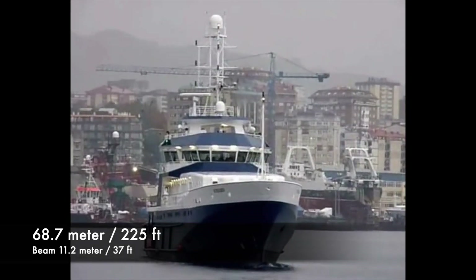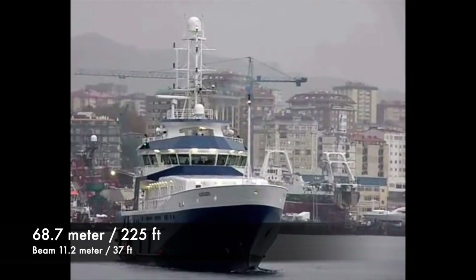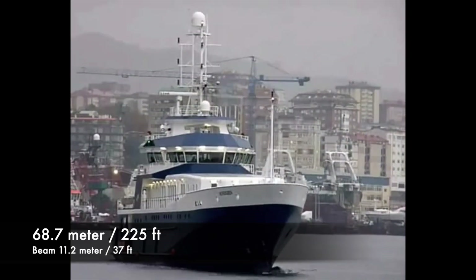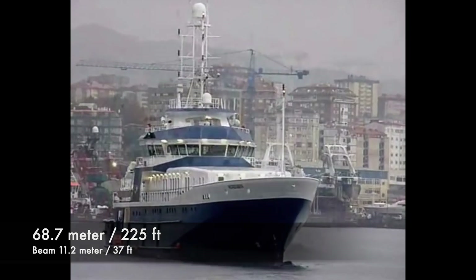Today we're going to do a technical tour of a really unique vessel. It's 68.7 meters, 225 feet with a 37 foot beam, that's 11.2 meters.